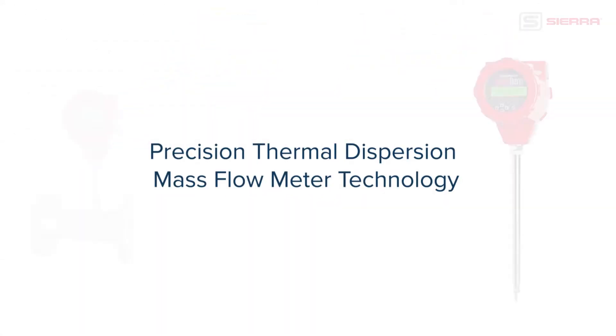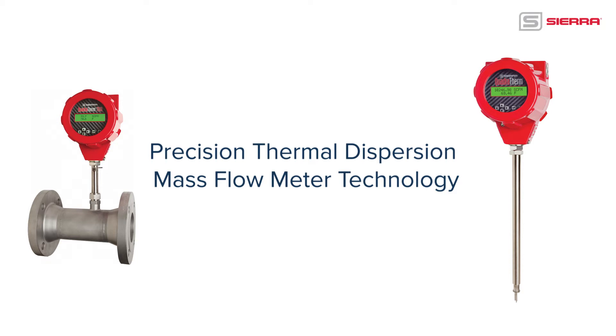For more than 45 years, Sierra has pioneered the development of Precision Thermal Dispersion Mass Flow meter technology.